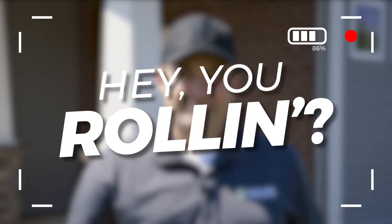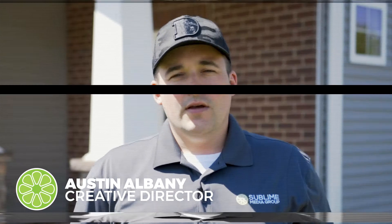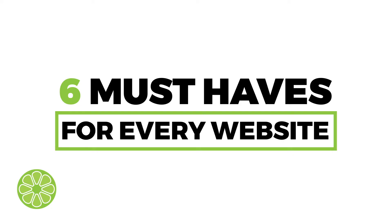Hey, you rolling? Quarantine edition. COVID-19 has most businesses in the United States on lockdown, and that means your online presence is more important now than it's ever been. The six must-haves for every website.